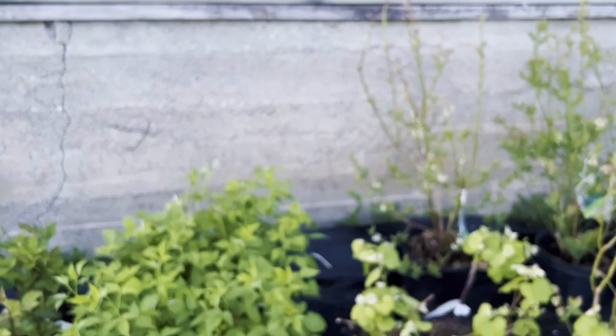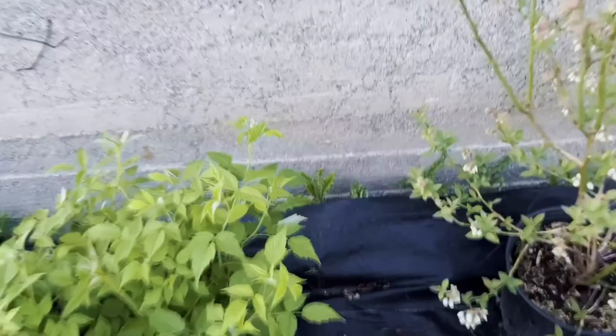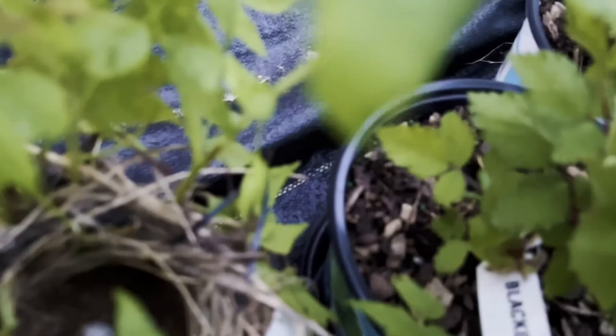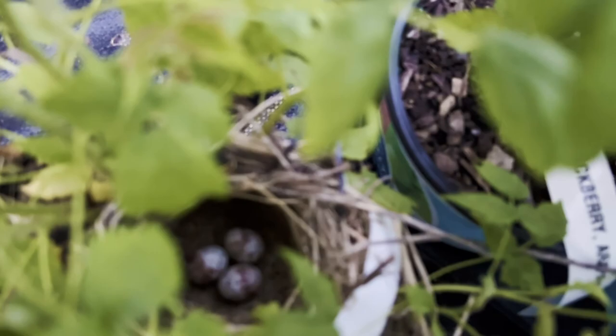We also have raspberries and blackberries that will be blooming soon. And don't tell anybody — we do have a little nest with some eggs in it over here. I'll put up a little sign to keep people away from it, hopefully they oblige.